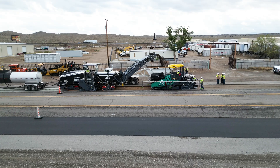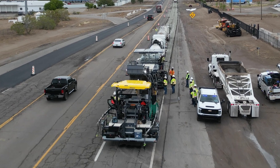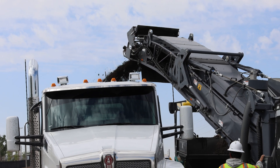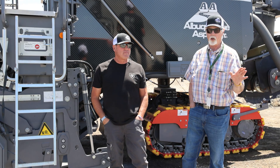We basically brought foamed asphalt to New Mexico. It was not happening until we bought our KMA. We worked with the DOT to write the spec for New Mexico, and we got it going. And now it's all over New Mexico.